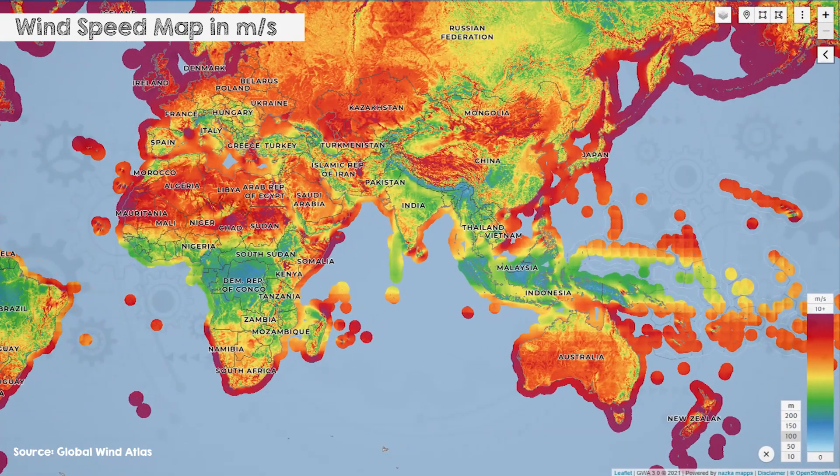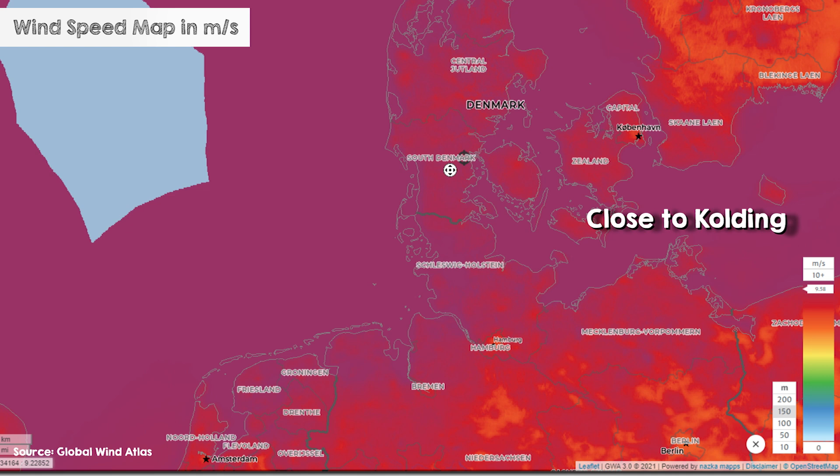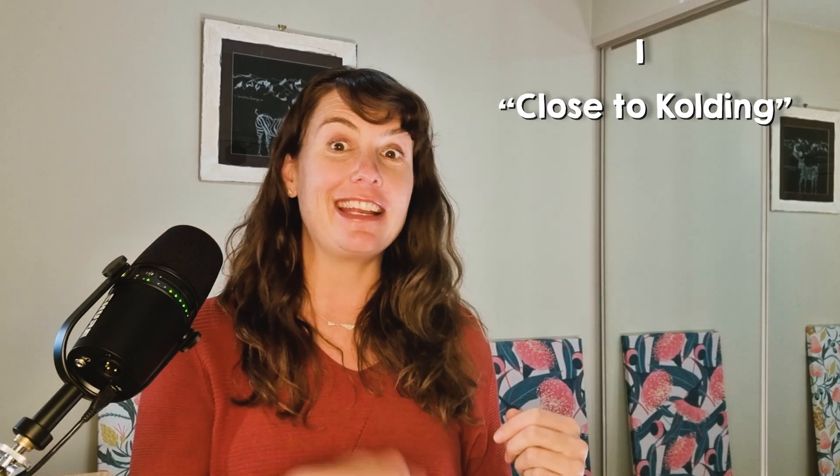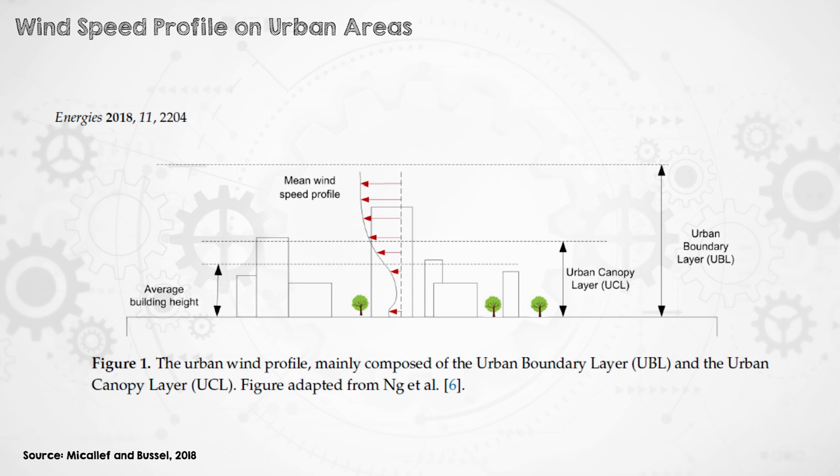Now let's look at wind. The quality of a wind resource is usually assessed by looking at average annual wind speed. Close to Kolding, Denmark, the mean annual wind speed is about 9.5 meters per second at 150 meters above the ground and 4.3 meters per second at 10 meters above the ground. There were two clues in that as to why we don't see much urban wind. The first clue was where I said the wind speed close to Kolding and not the wind speed in Kolding — that's because winds in urban areas are slower than in surrounding areas. Tall buildings block the wind, slow it, and make it more turbulent. Wind speeds in urban areas are commonly about 30 to 40% lower than those in the nearby countryside.